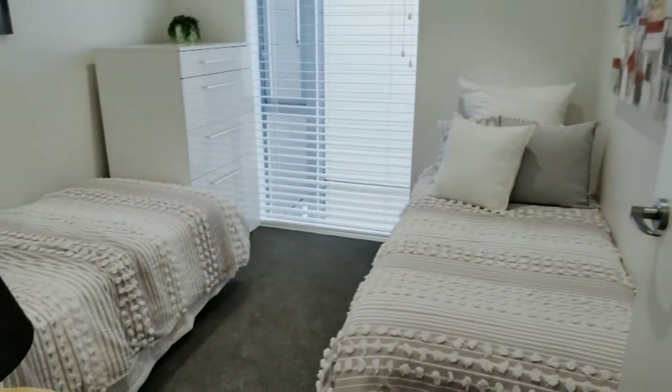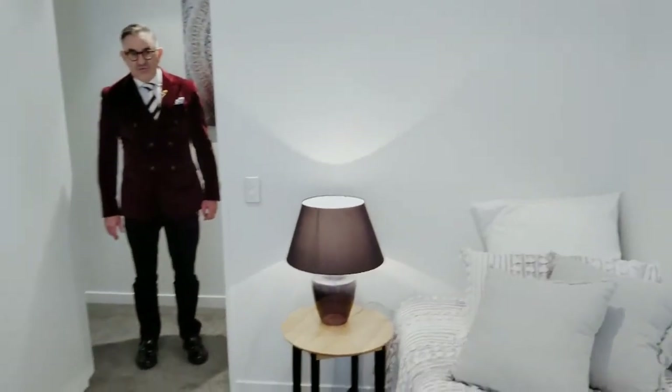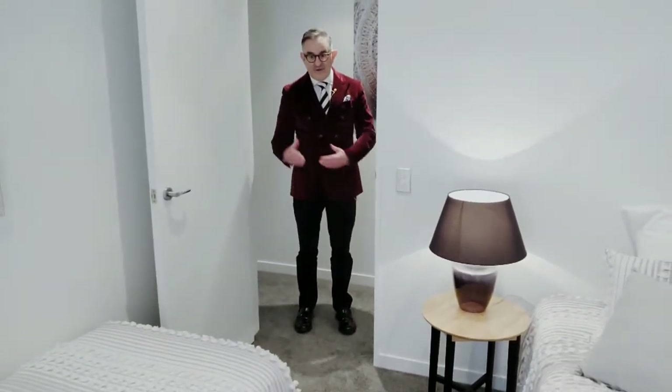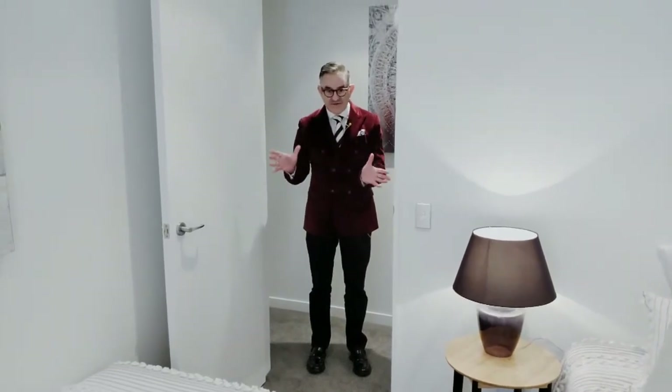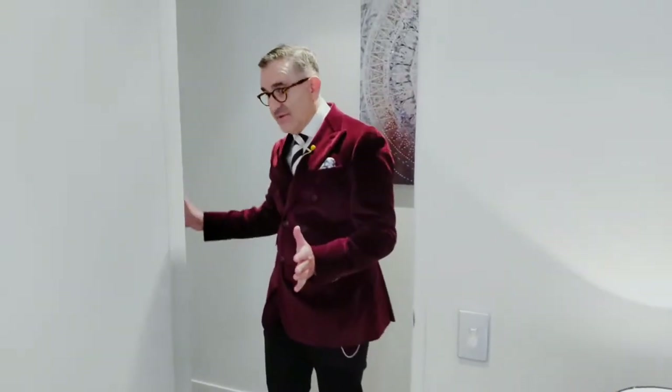Right next to the main bedroom we've got the third bedroom. This room is smaller than the others but as you can see we've got it set up with two single beds. The floor plans in this building are almost identical, being a mirror image, and this space is used for a number of things — people have used it as a nursery right next to the main bedroom, a home office, a double bed, or two singles. It's got lots of different functionality and configurations, but a really good setup nonetheless.